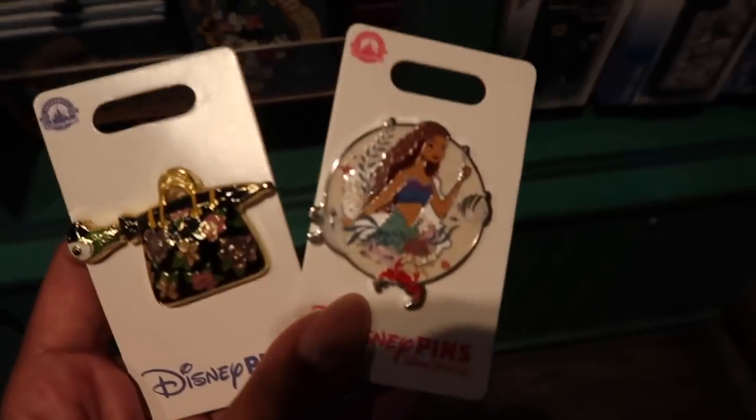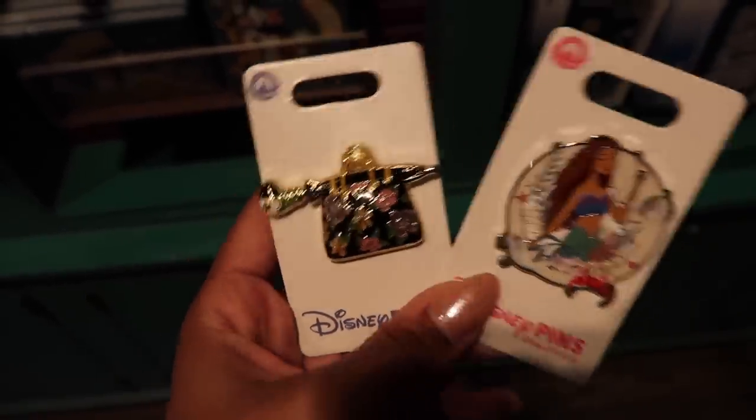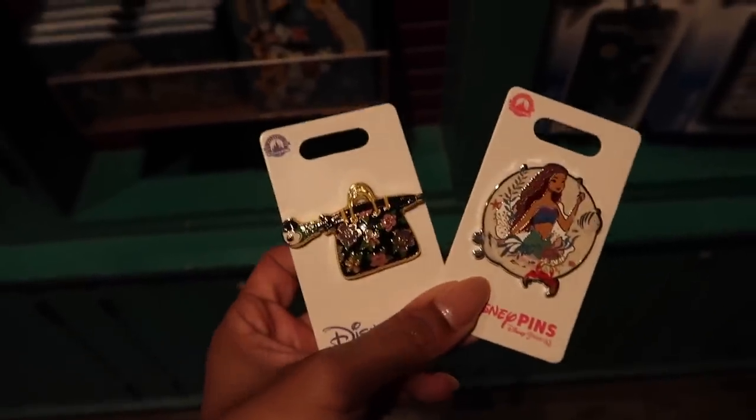I made it to Rancho Mojito. I needed to get some lunch — I wanted a quesadilla salad but I ordered the wrong thing and got a regular salad. It's good, just very basic, but that was my fault. I'm waiting to meet up with a friend I've never met before. I came into a pin store and found an Ariel one and a Mary Poppins bag I've never seen before — I think they're so cute.